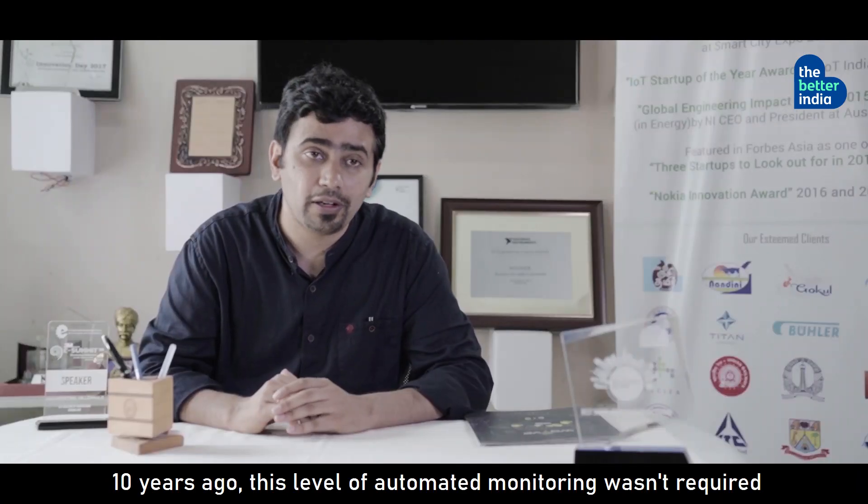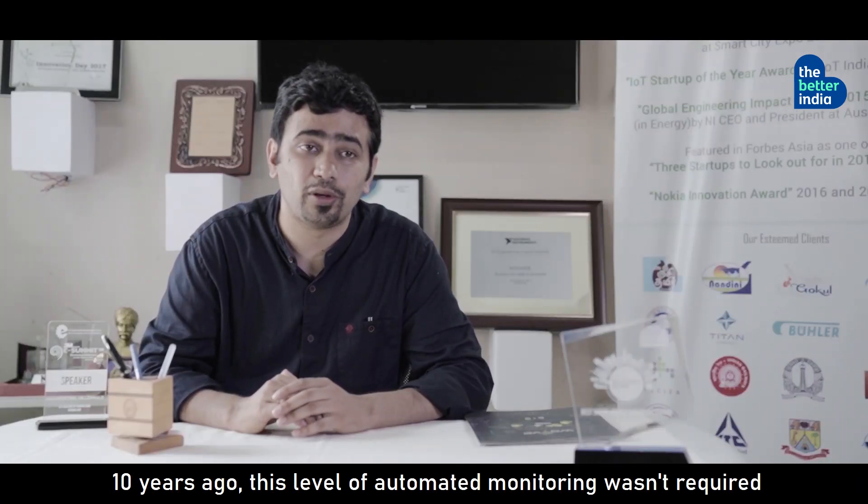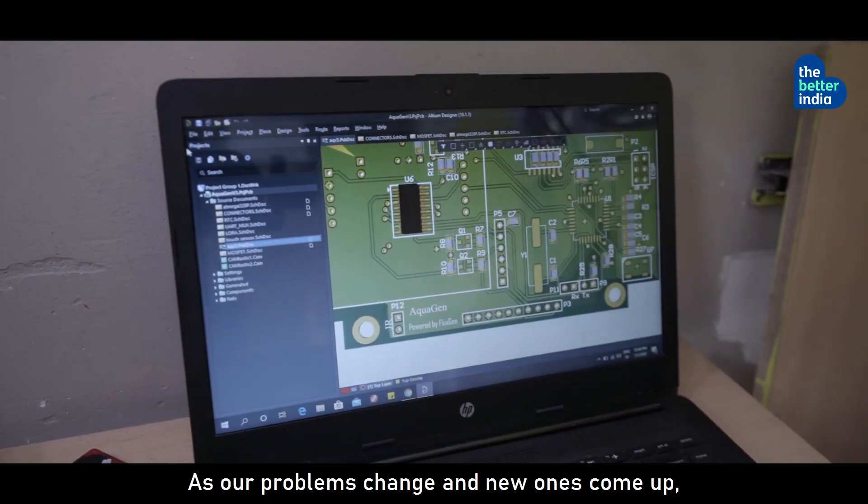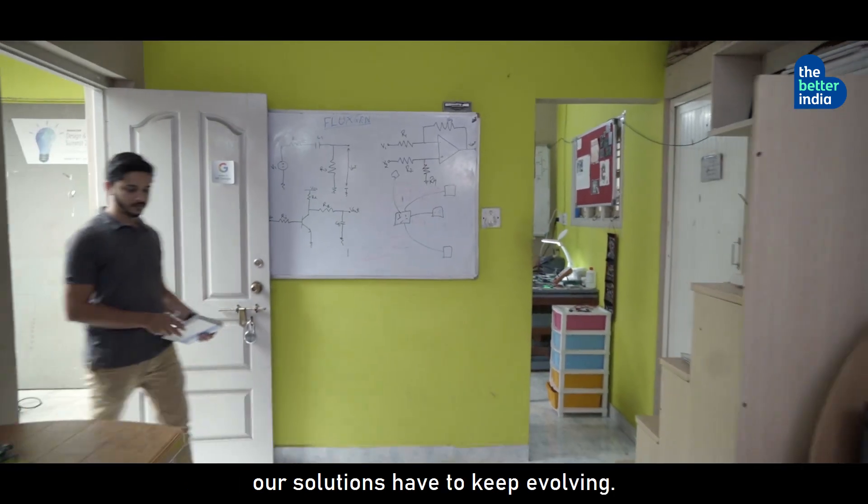Ten years ago, this level of automated water monitoring wasn't required. But now it's essential. As our problems change and new ones come up, our solutions have to keep evolving.